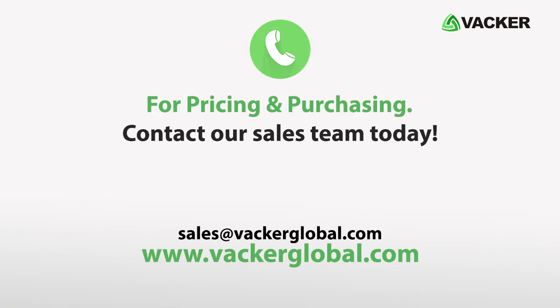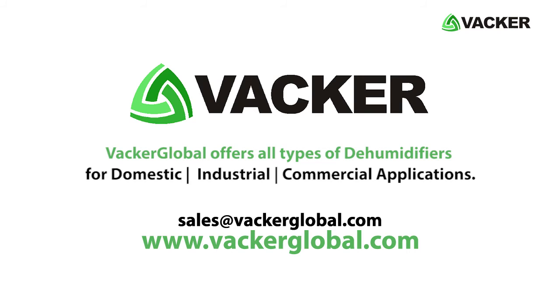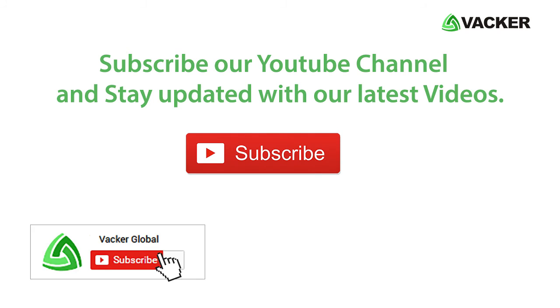For pricing and purchasing, contact our sales team today. Vacker Global offers all types of dehumidifiers for domestic, industrial, and commercial applications. Subscribe to our YouTube channel and stay updated with our latest videos.